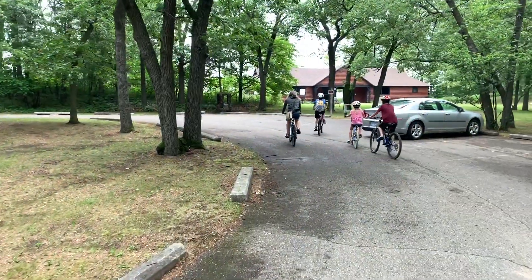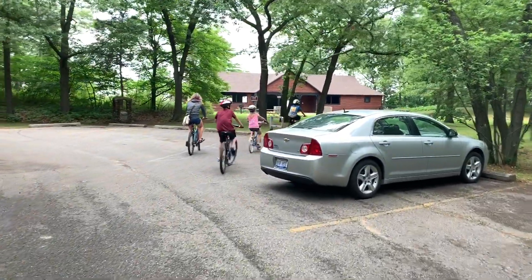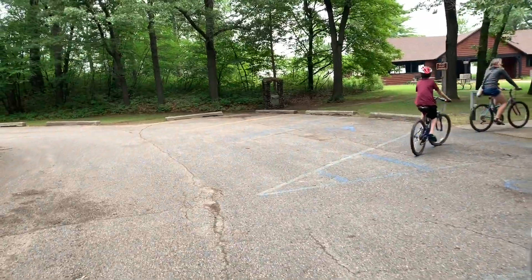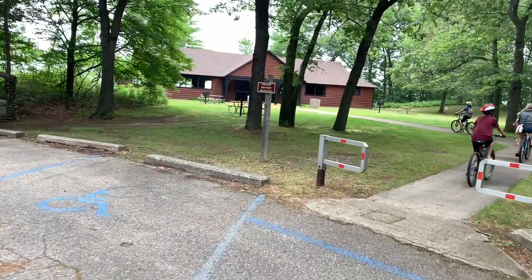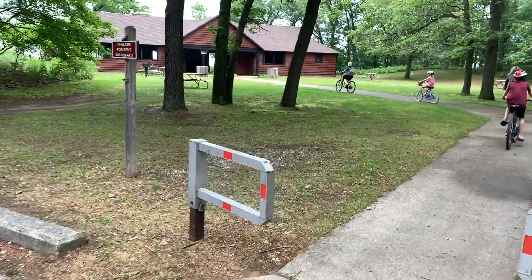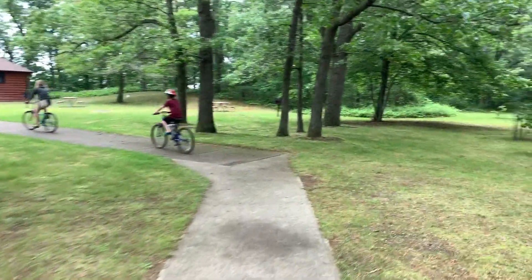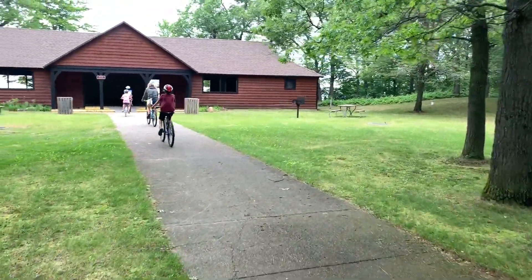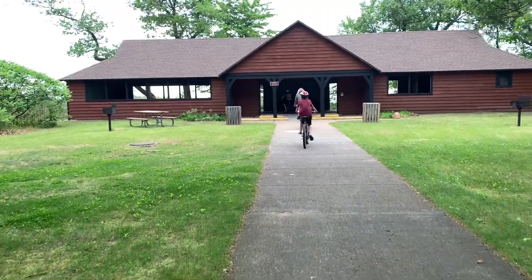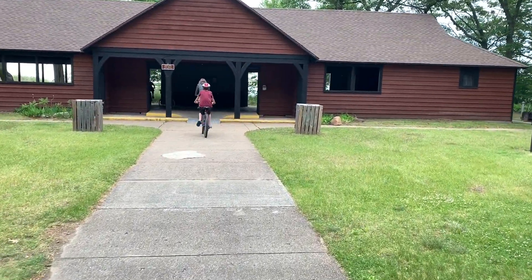First day exploration — we're coming up to what I guess would be the northeast end of the day-use area. Looks like there's a shelter area up here, kind of cool to check out. We like to come in and take a bike ride the first day at a new campground and just see what it's all about. Most campgrounds are similar, but most have some unique features as well.